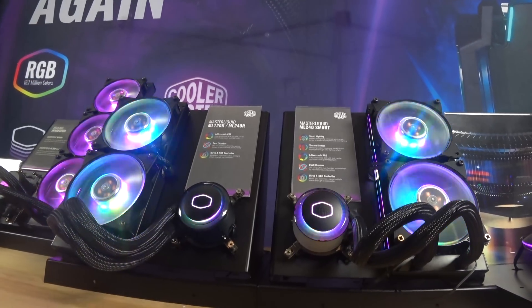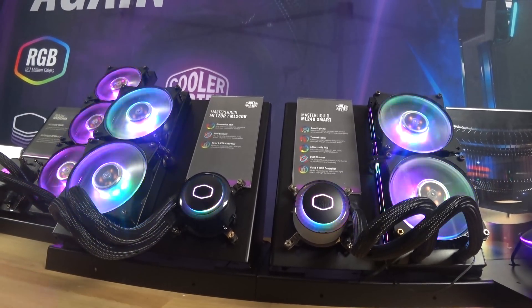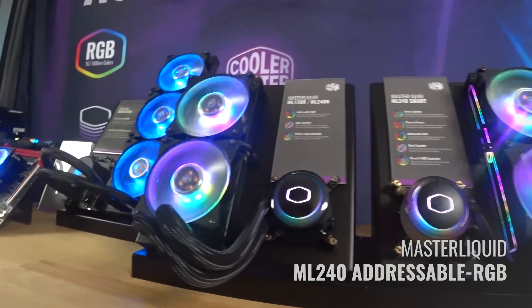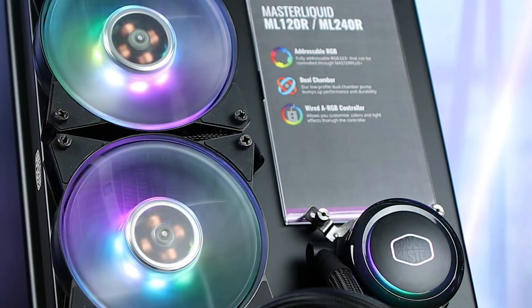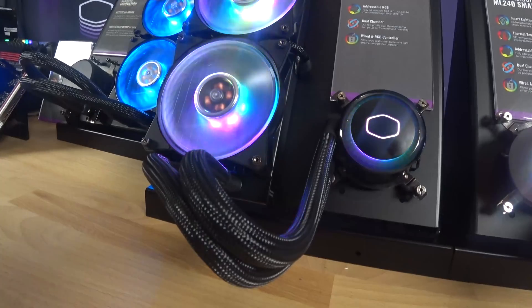Right here we have one of our main focuses of 2018, which is our liquid coolers. On my left hand side right here is the Master Liquid 240 ARGB. The A stands for addressable RGB, which actually gives you the cool lighting effect and rainbow effects of the fan and the pump.